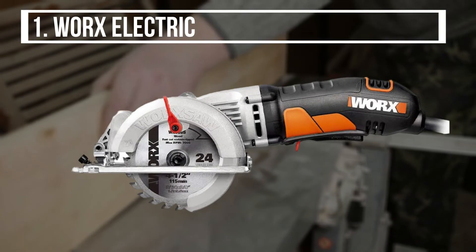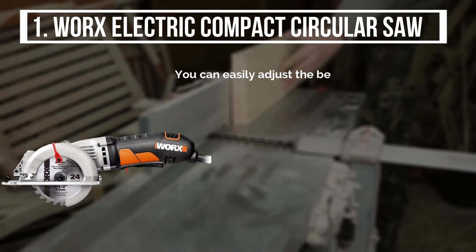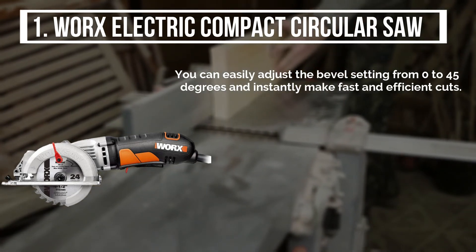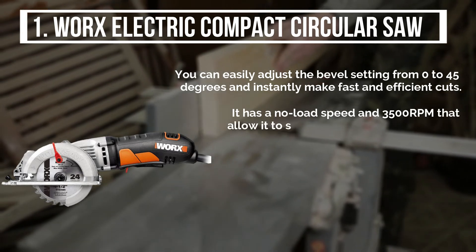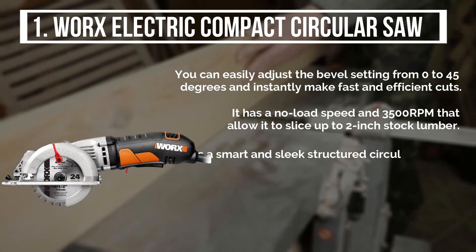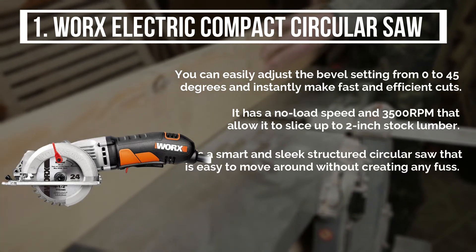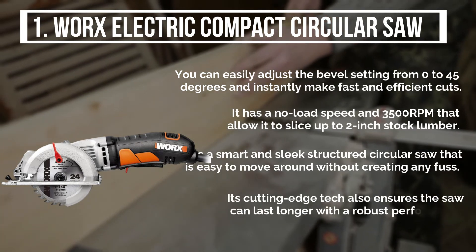The final product is the WORX Electric Compact Circular Saw. You can easily adjust the bevel setting from 0 to 45 degrees and instantly make fast and efficient cuts. It has a no-load speed of 3500 RPM that allows it to slice up to 2-inch stock lumber. It is a smart and sleek structured circular saw that is easy to move around without creating any fuss. Its cutting-edge tech also ensures the saw can last longer with a robust performance.